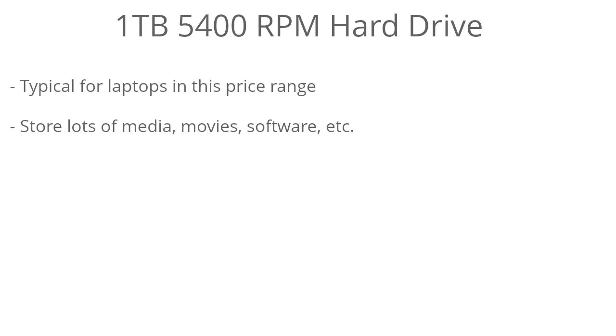There's a spacious 1TB 5400RPM hard drive, so you have a good amount of space to store a ton of media, movies, software, and whatever else without worrying about filling it up too quickly. 1TB is fairly typical in this price range.